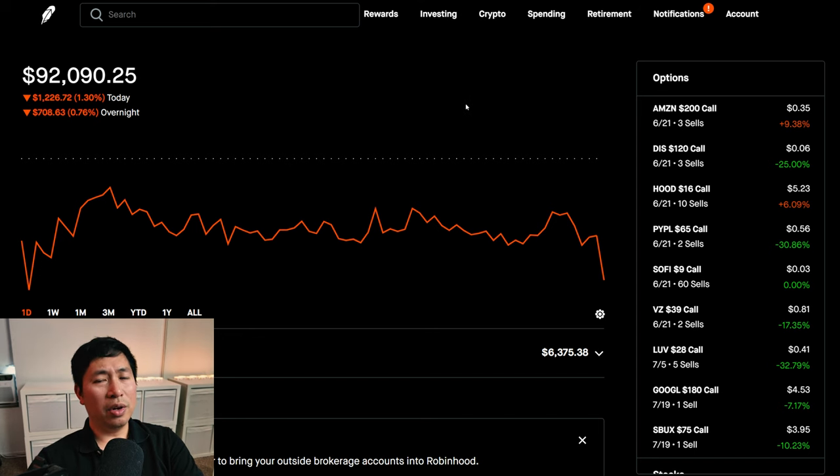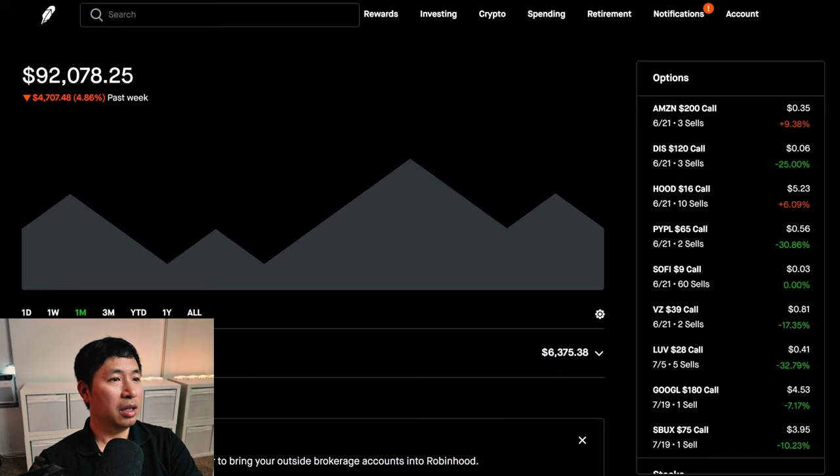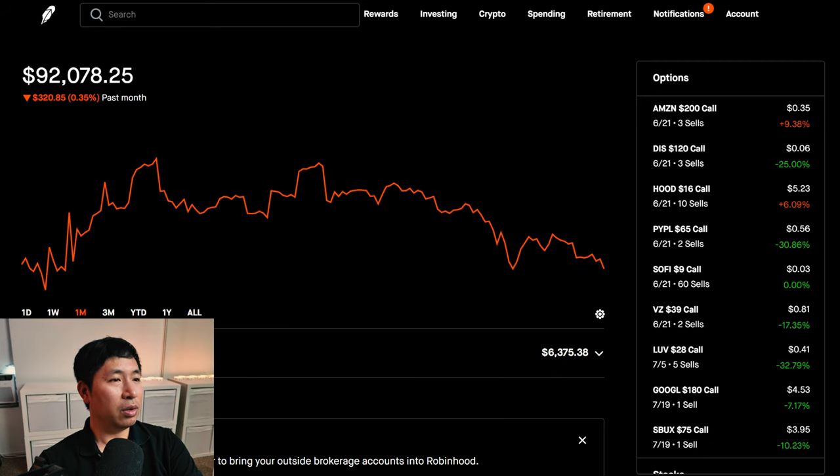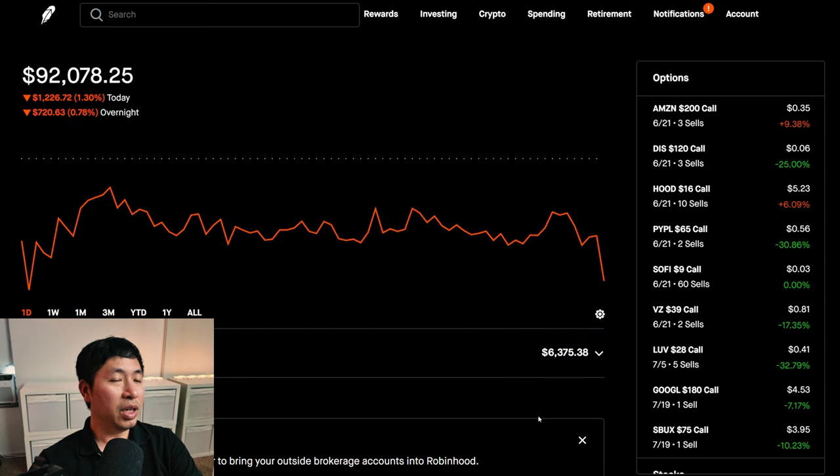So a pretty red day for me — actually it's been red recently. If we look at the past week, I'm down about 4.86%. The past month I'm down 0.35%, so it's not been green for me lately. I've been losing money, so hopefully things start turning around, but for now I lost around $2,000 today — big loss.